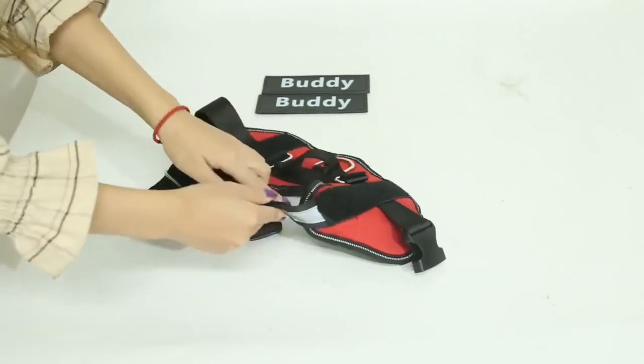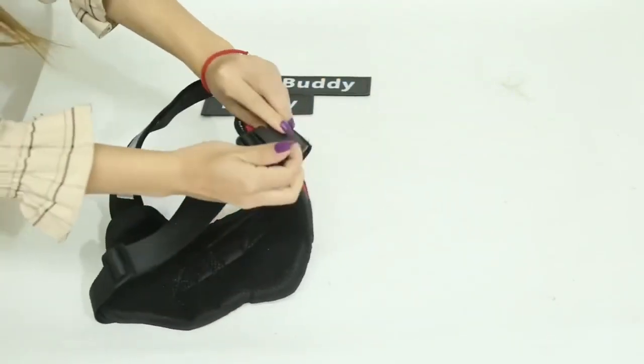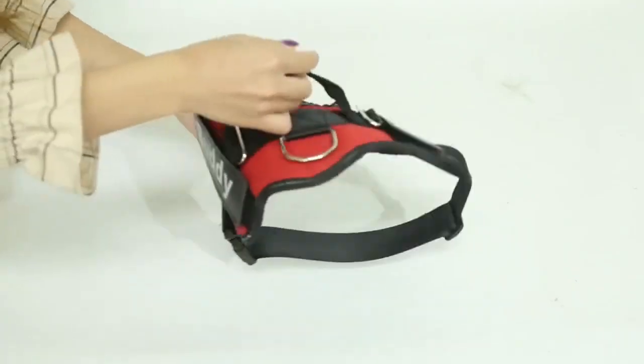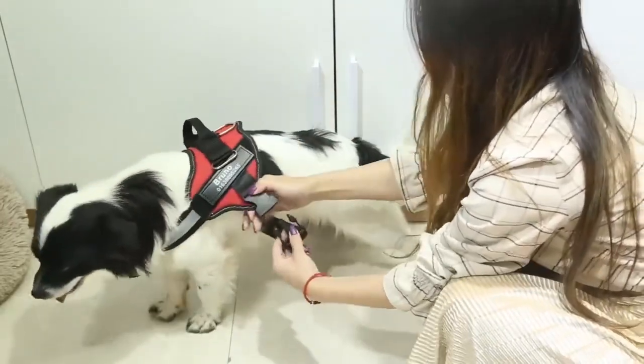The harness is equipped with soft and breathable padding, providing maximum comfort for your pet during walks, hikes, or any outdoor adventures. Get a head start on incredible savings with our exclusive deal — a fantastic 10% discount on your very first purchase.